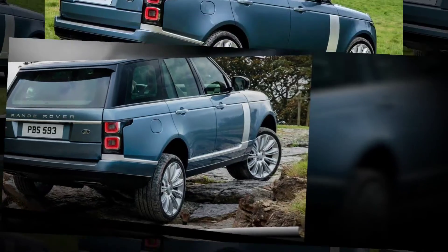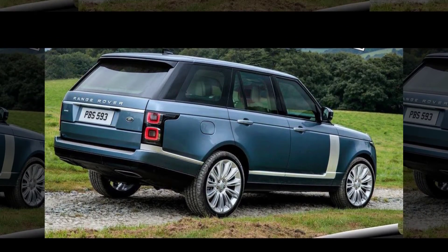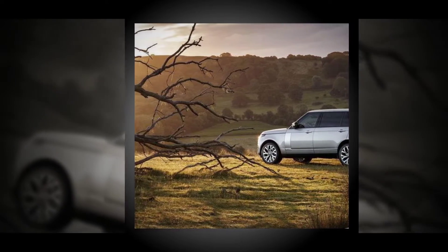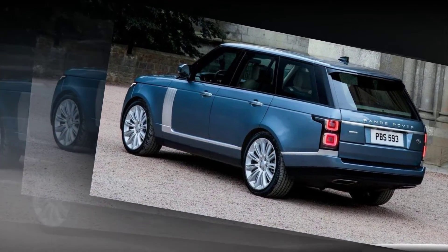The current fourth-generation Range Rover is still hard to beat when it comes to an SUV that offers sublime luxury and serious off-roading potential. However, Land Rover isn't resting on its laurels and will soon update the vehicle. The Range Rover and its Range Rover Sport cousin are approaching the midway point in their respective life cycles, and to keep them fresh, Land Rover will introduce some updates.